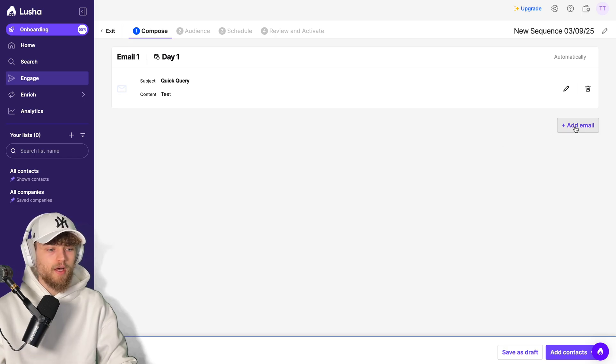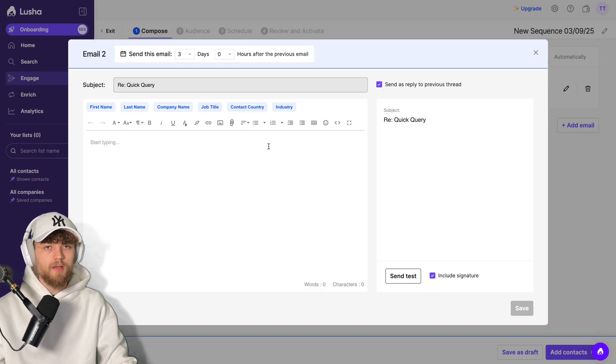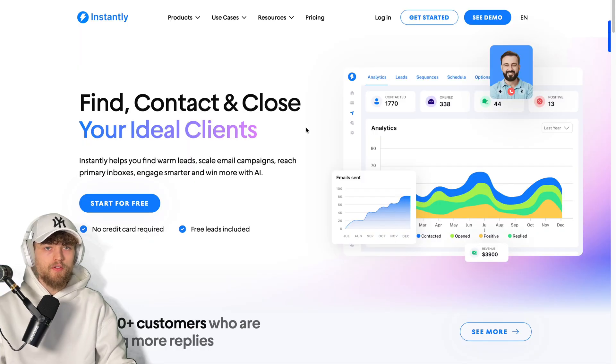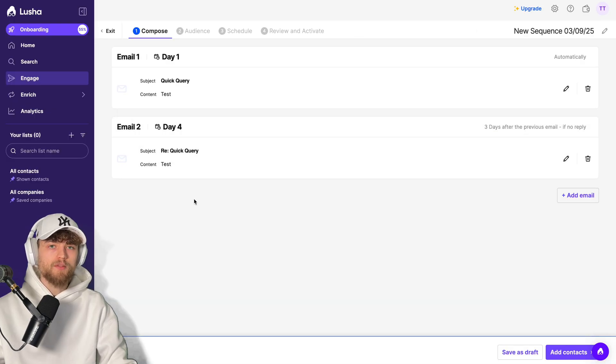Similar to Apollo, you can click Add Email to write a second email in the same thread — just type the body copy, save it, and after three days or a custom period, your second email is sent. You should be aware that tools like Instantly.ai are way more focused on cold email mass outbound, while Lucia is more like an enhanced version for manual outreach. Instantly is much better at rotating your email senders and has benefits for sending high email volumes.